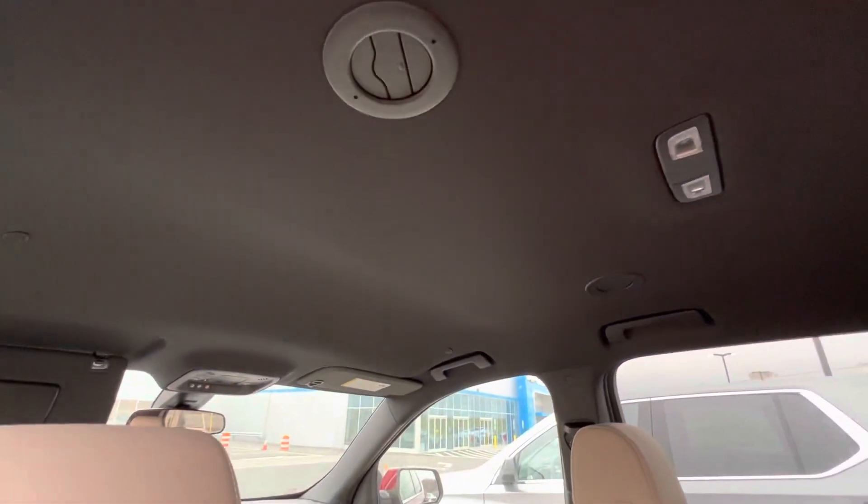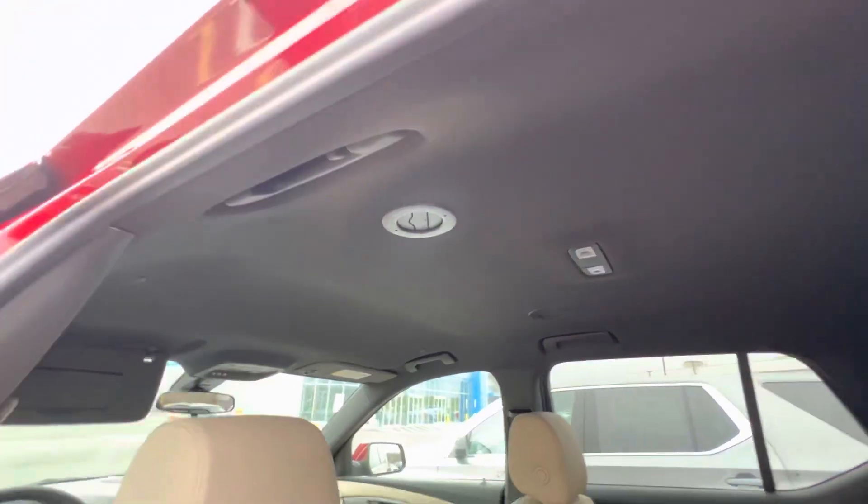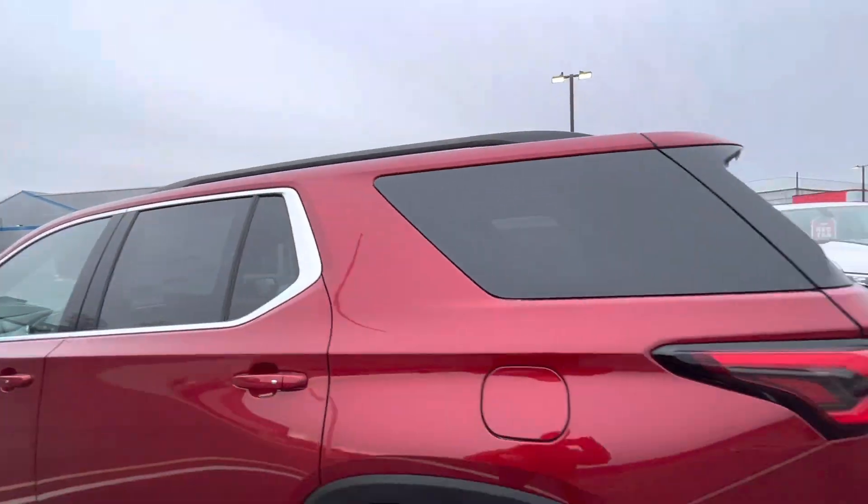Aside from that, one thing I want to point out is you do get a black headliner in this vehicle, which is very popular. Not a lot of people look at it, but personally I like it a lot.